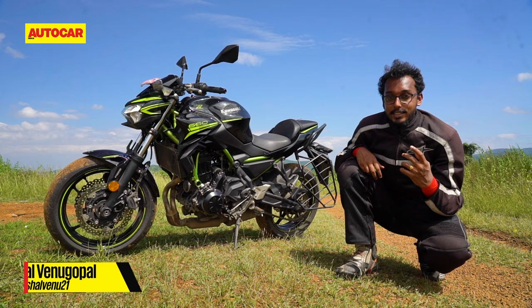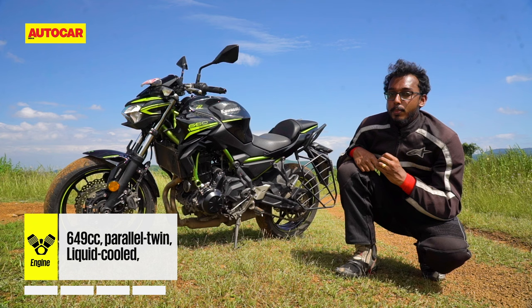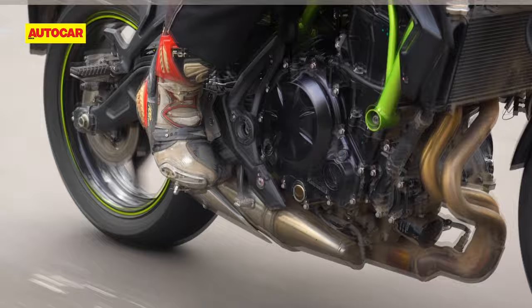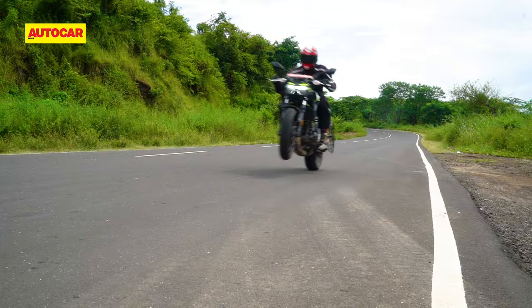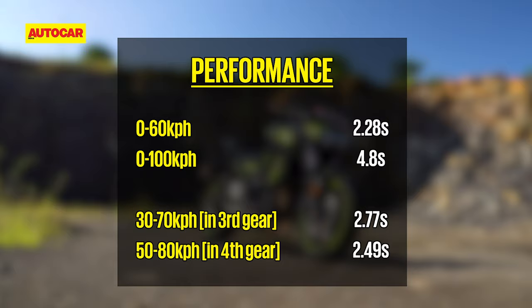Once you get past the cosmetic changes, you'll find that the Z650 is largely the same as before. At its centre is a 649cc liquid-cooled parallel-twin engine that in this BS6 avatar makes exactly the same peak power as before. Peak torque is down by 1.7Nm, but that's not something you'll notice — the Z650 is properly quick, and if you are eager with the throttle, the front end will lift up easily in first gear. Push all the way through the 6-speed gearbox and you'll blast past 100kmph in sports car timing on your way to serious triple-digit speeds.